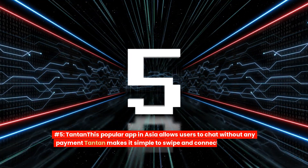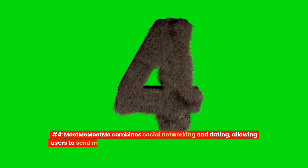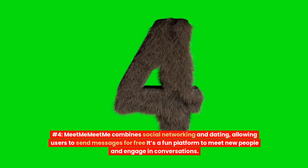Number 4: MeetMe. MeetMe combines social networking and dating, allowing users to send messages for free. It's a fun platform to meet new people and engage in conversations.